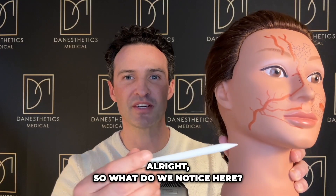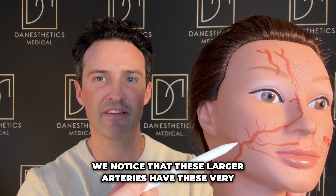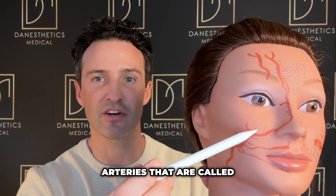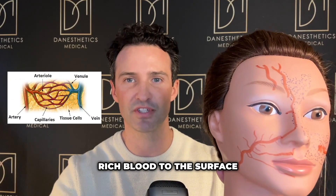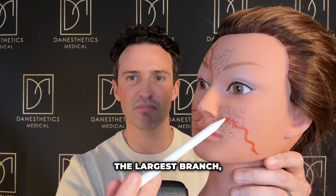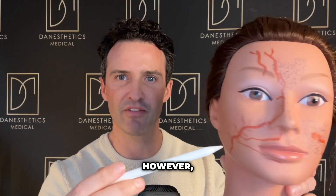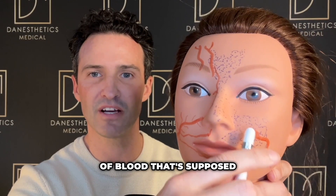We can see these large arteries that connect to different arteries in the face, and on top of that these larger arteries have very small branching arteries called arterioles that perfuse oxygenated rich blood to the surface of the skin. If the facial artery gets blocked off with filler, the whole area receives a lack of oxygenated rich blood, though some still perfuses through the little arterioles.